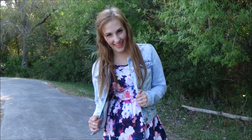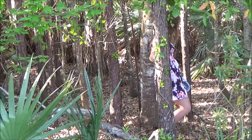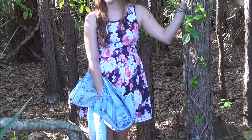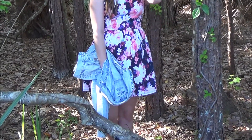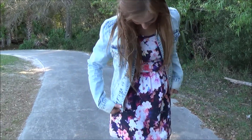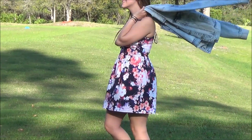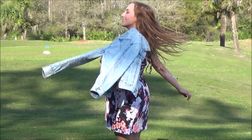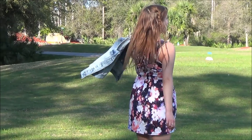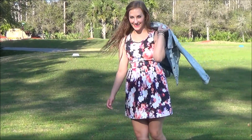For my third outfit it is the dressiest of them all, because it's this pretty floral dress that I got from Forever 21. This is my favorite spring dress because it's just so pretty — it pops with colors and florals, which is my favorite. I just paired this dress with neutral high heels to add that dressed-up look, and then of course the jacket.